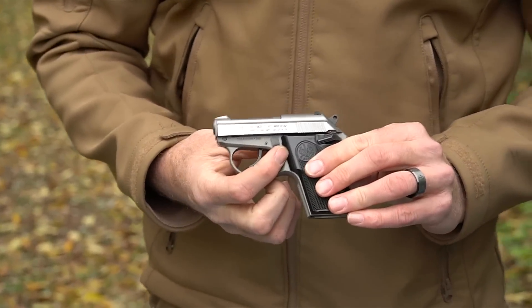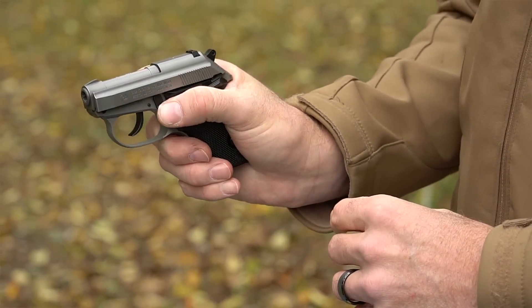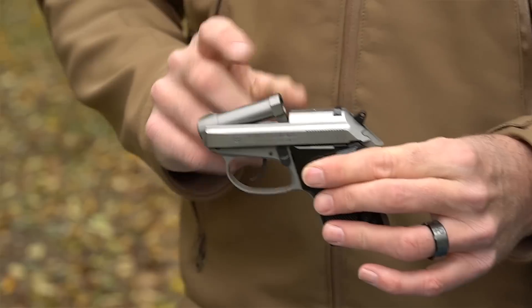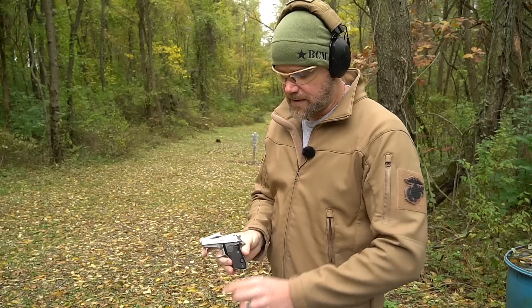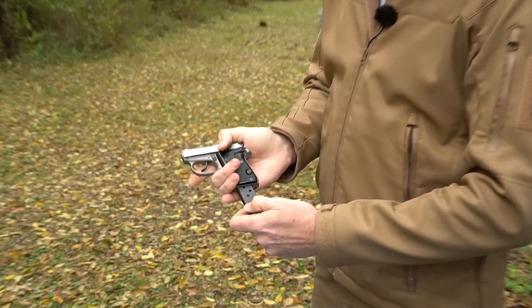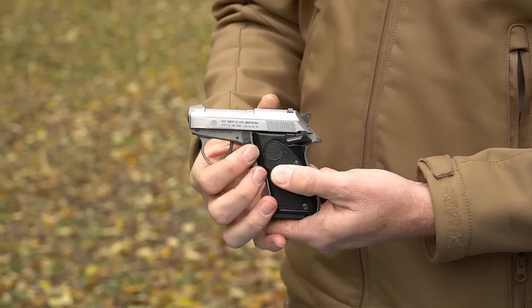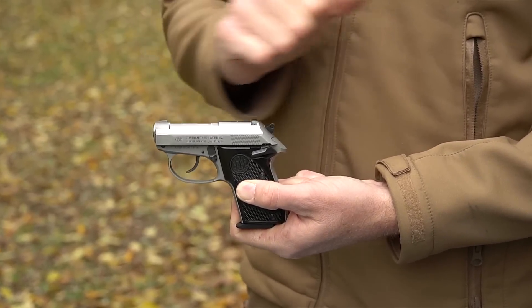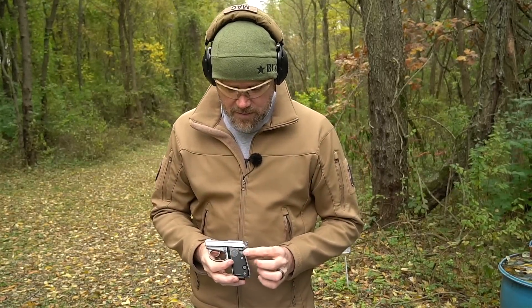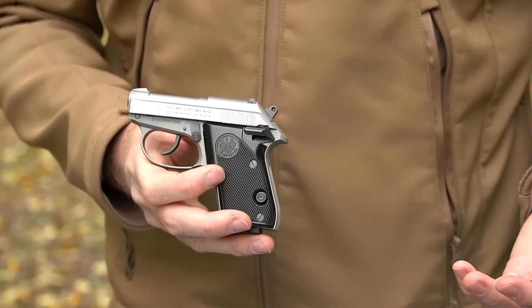This little lever up here that looks like a safety isn't one. If you push forward with your firing thumb it releases the barrel. This is useful for two purposes: first, you can easily confirm the weapon is clear and safe by popping the barrel up. Second, it makes it safe to load — say somebody has limited mobility or dexterity in their hands and has a hard time racking the slide. You just hit this lever, which takes very little force, pop the barrel up, put the round in, close it down, and the gun is ready to fire. You never had to pull the slide to the rear.